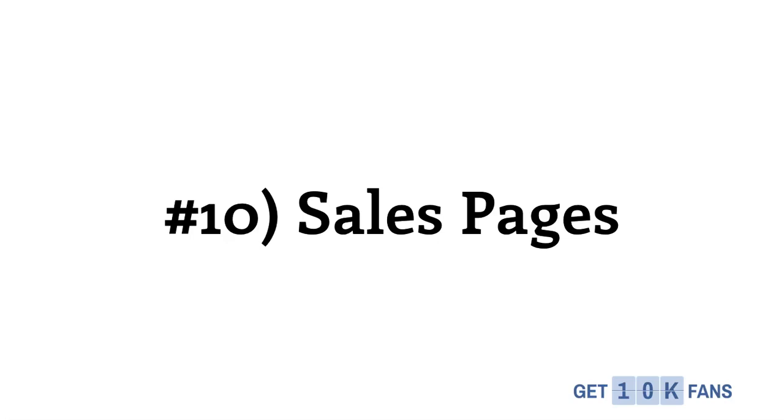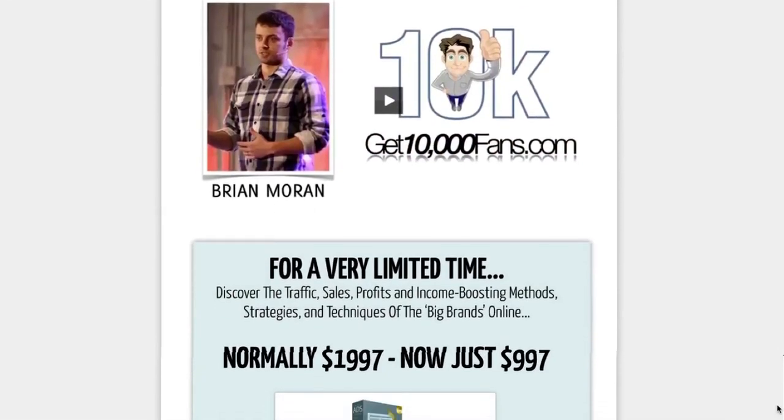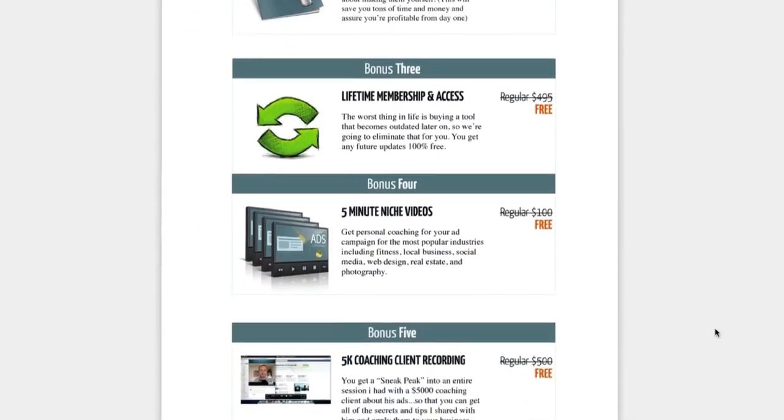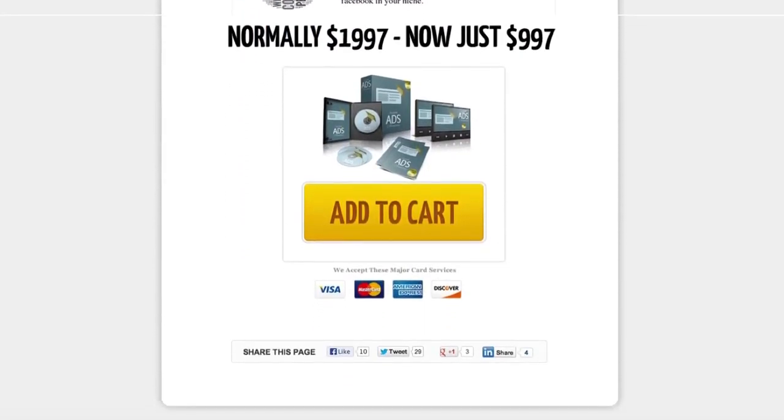Number 10 is sales pages. A sales page is an essential part of anyone's business. Here's an example sales page that we've built with OptimizePress, and using OptimizePress for sales pages has done wonders for us and our business. We highly recommend using OptimizePress to build your sales pages.